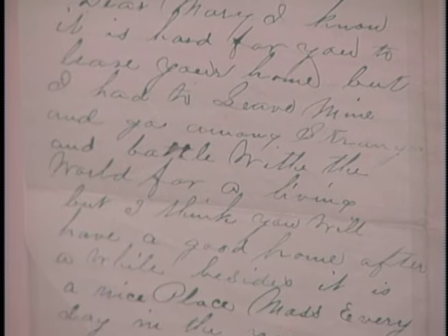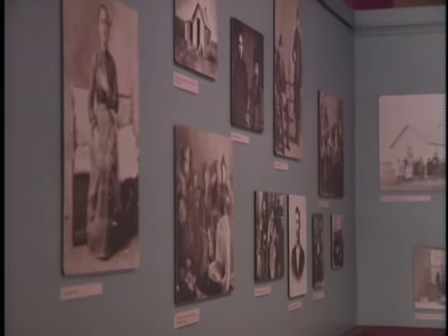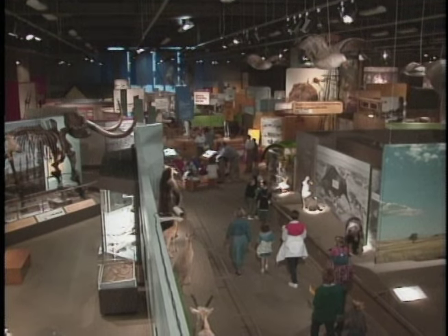We have a collection of photographs that relate to the various ethnic groups that are depicted in the gallery, and they spark a lot of interest on the part of visitors. In many cases they encourage them to come over and see what we have and where some of these things came from.